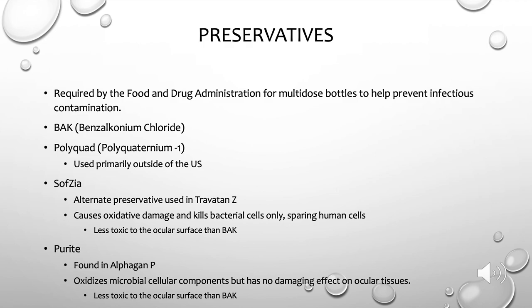There are a few other preservatives to be aware of. Polyquad, or polyquaternium-1, is an alternate preservative used primarily outside the U.S. Sautsia is another alternative preservative used in Travatan-Z; it causes oxidative damage to bacterial cells only, sparing human cells, and is thus less toxic to the ocular surface. Purite, found in Alphagan-P, similarly targets microbial cellular components not present in human tissues, making it less toxic to the ocular surface than BAK.